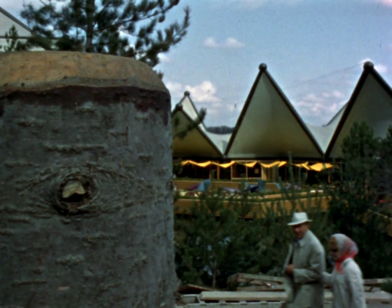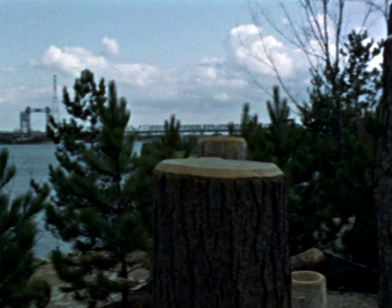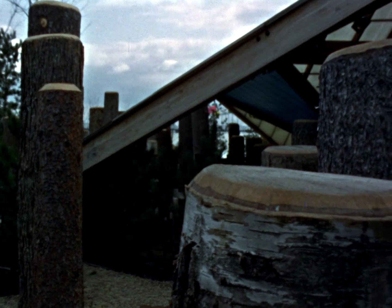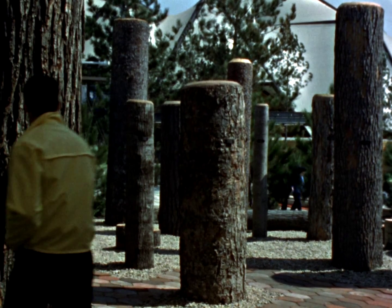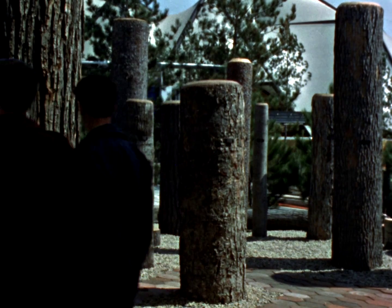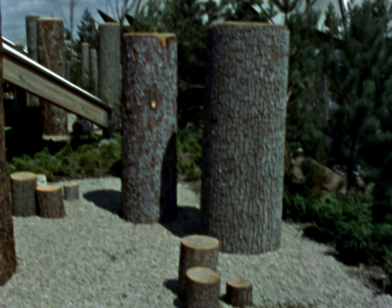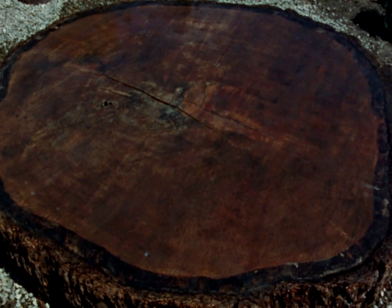Hundreds of thousands of trees are cut each year, yet the Canadian forest remains inexhaustible — it covers half our land. Wood is one of our greatest natural resources. Chemistry, biological science, and reforestation protect our trees from insects, disease, and fire. Wherever trees have fallen, new ones will grow to replace them.